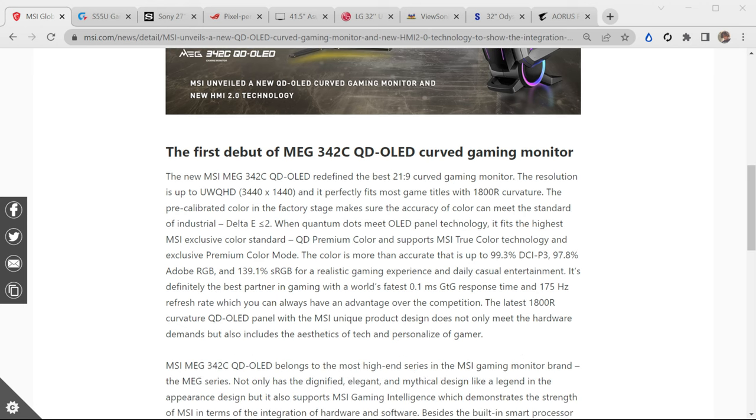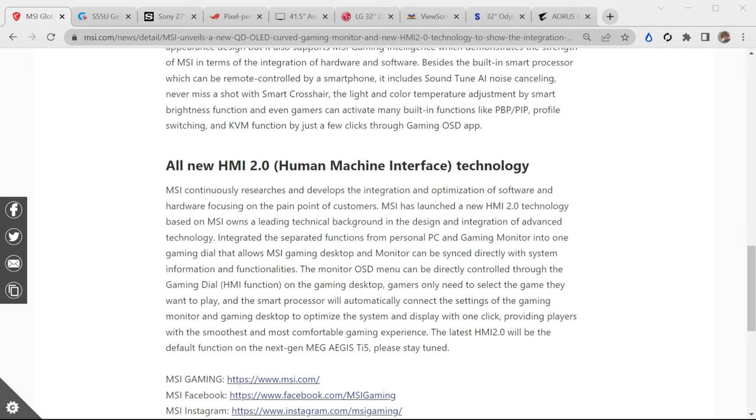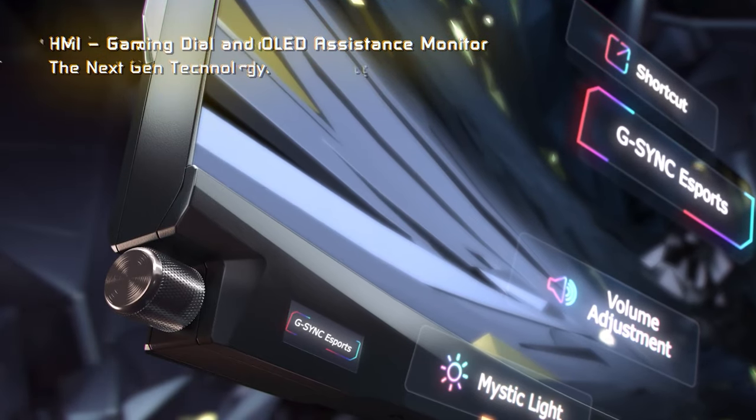With the MSI QD OLED monitor coming out, it has very similar specs — that similar 1800R curve. It's almost like the exact same monitor just under MSI: 0.1 millisecond gray-to-gray response time at 175Hz, 1800R curve. The only difference is that it's going to have MSI-based proprietary software and programs built into it. It has MSI's all-new HEMI — human-machine interface — that makes the picture look better.